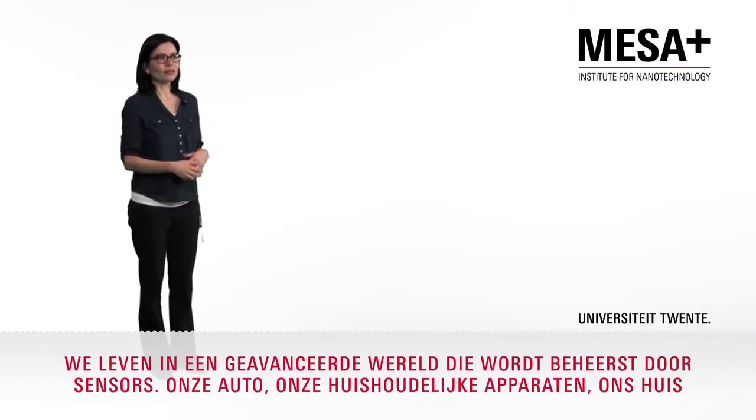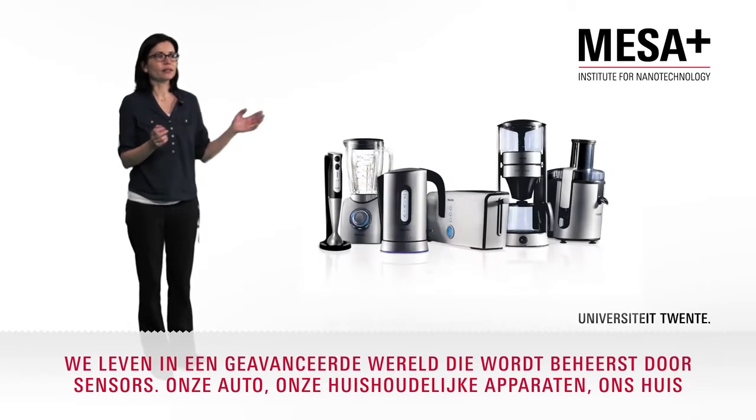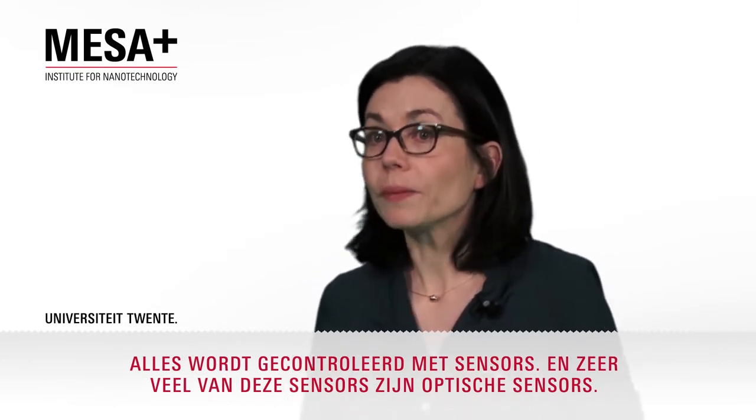We are living in a smart world that is controlled by sensors. Our car, our appliances, our house — everything is controlled by sensors. And from these sensors, a very high part are optical sensors.